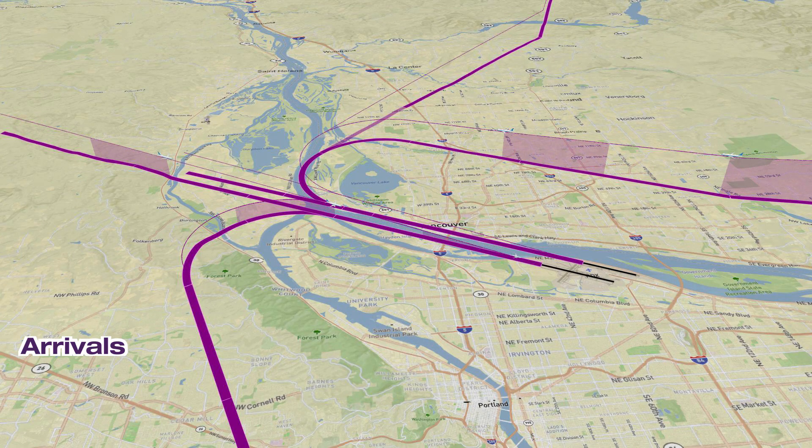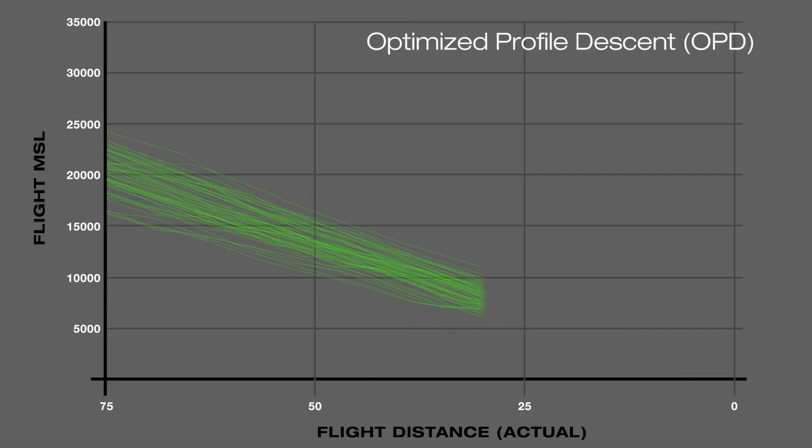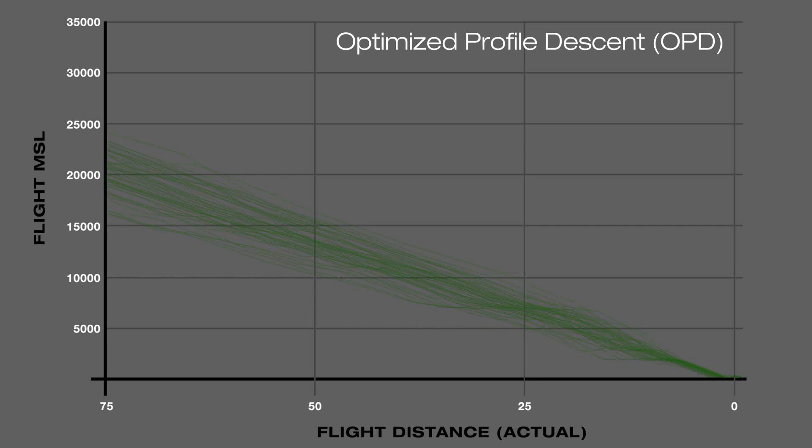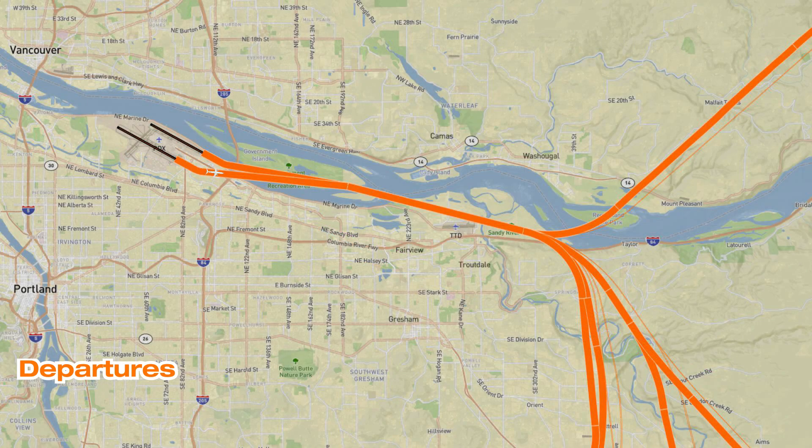RNAV approaches allow aircraft to fly in optimized profile descent, or OPD, rather than the traditional step-down approach. The OPD allows aircraft to operate at lower power settings, reducing fuel burn and community noise impacts.